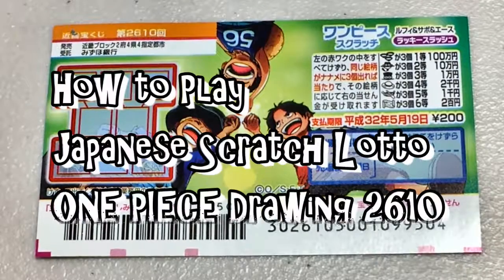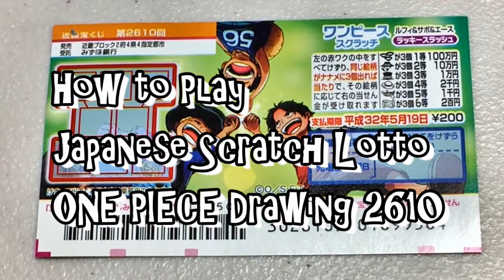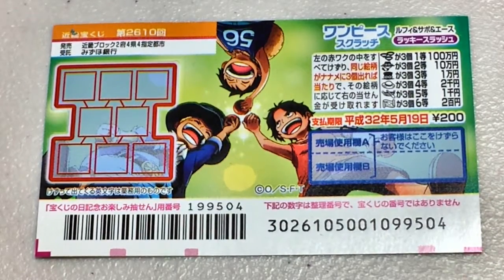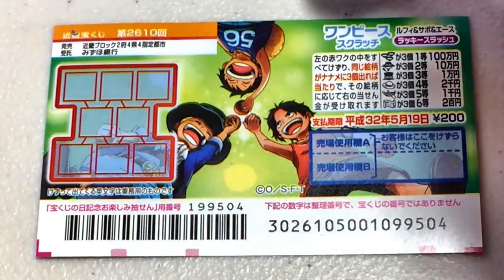Hello my lottery friends. It's James in Japan. It is May 5th, 2019, Reiwa one. You're looking at a new Japanese scratch ticket called One Piece.